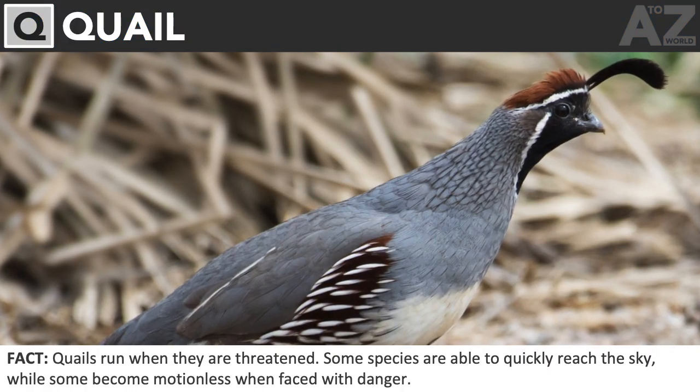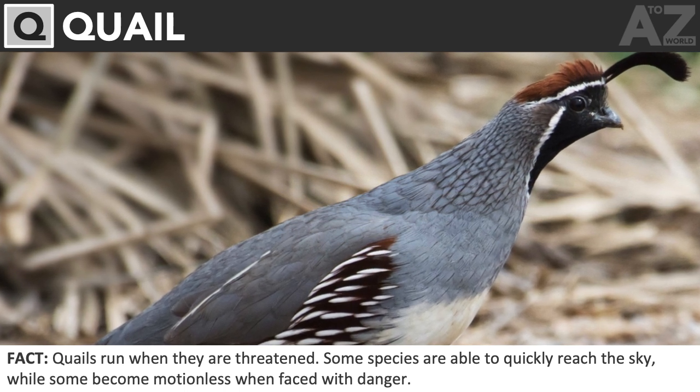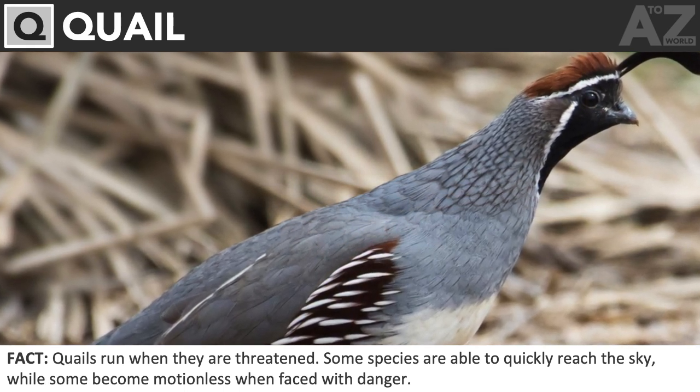Quail. Quails run when they are threatened. Some species are able to quickly reach the sky, while some become motionless when faced with danger.